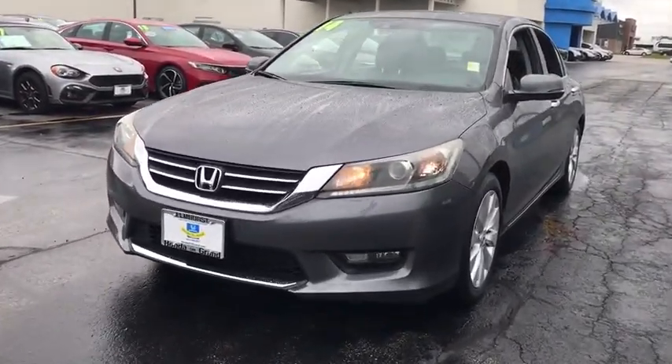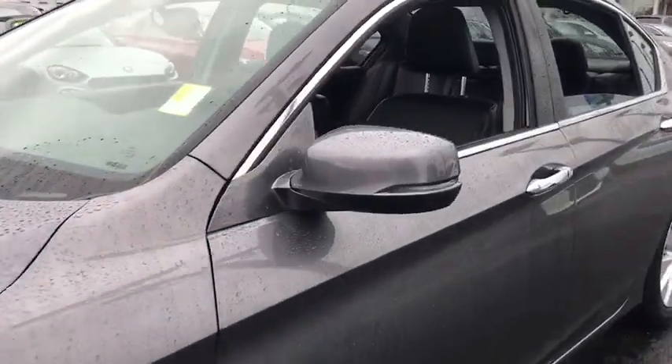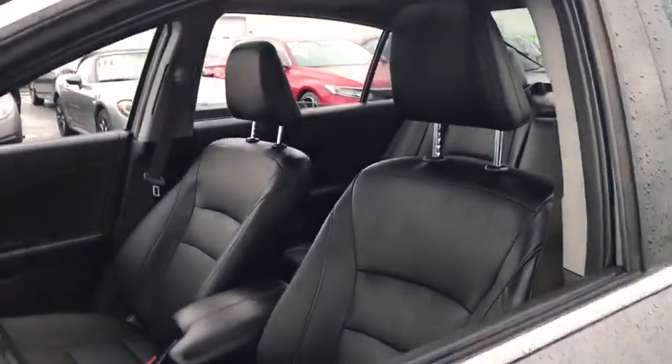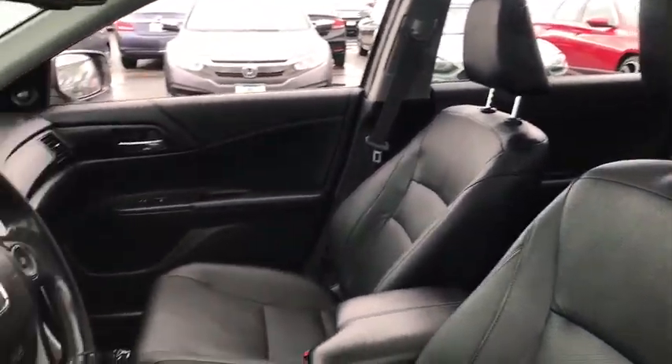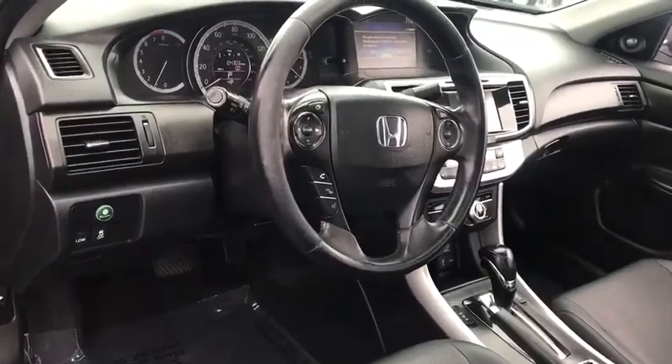This vehicle has less than 105,000 miles. Here are some of this vehicle's great options: backup camera, power passenger seat, steering wheel audio controls, stability control, anti-lock braking system, lane departure warning.